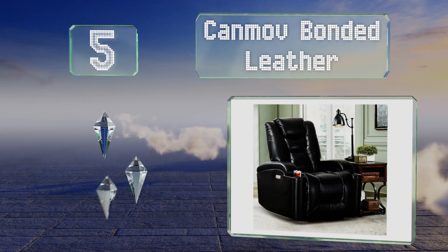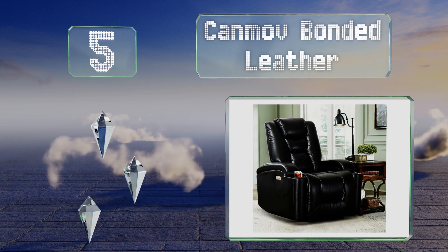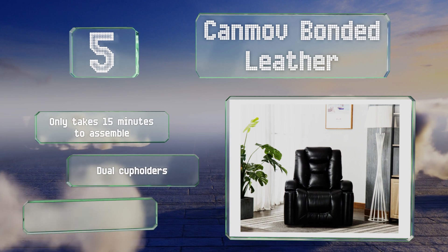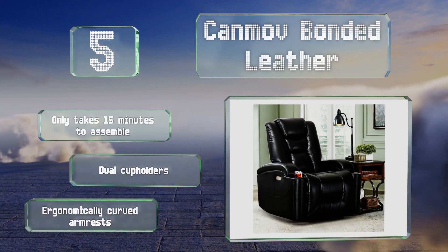Halfway up our list at number five, the Can More Bonded Leather has the controls built into the side of the seat, which means you won't have to worry about storing a remote anywhere. Right next to the buttons is a USB port so you can keep your phone charged as you browse while relaxing. This one only takes 15 minutes to assemble and includes dual cup holders and ergonomically curved armrests.